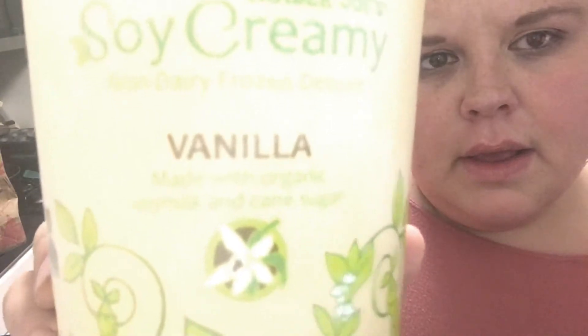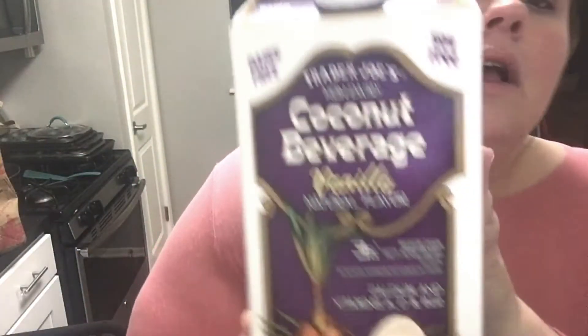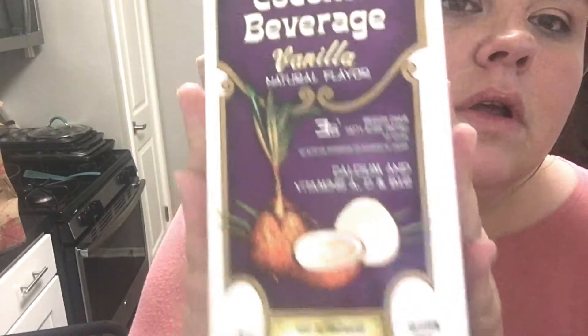I picked up Trader Joe's Soy Creamy Vanilla non-dairy frozen dessert made with organic soy milk and cane sugar. I didn't even know they had anything like this — I saw it today and got excited. And then I got this coconut beverage, vanilla flavored, non-dairy obviously.